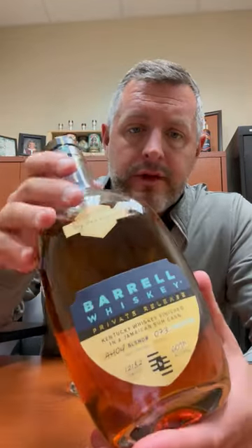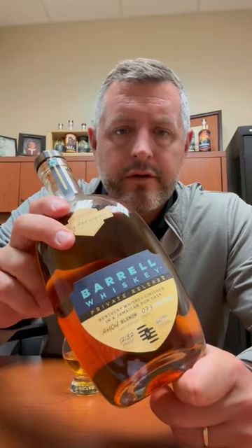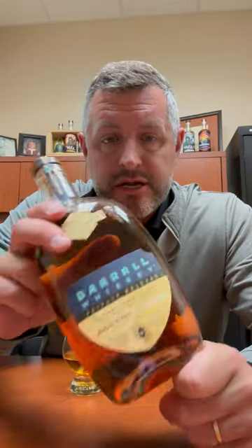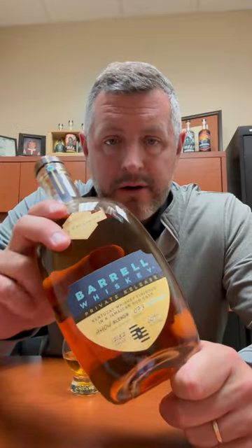Revisiting a barrel single barrel pick from several years ago. This is a Kentucky whiskey finished in a Jamaican rum barrel, 121 proof. I think it's one of many hidden gems of Barrel single barrels we've done over the years, and there are just a few left in the store, so I thought I'd take an opportunity to give it another go.